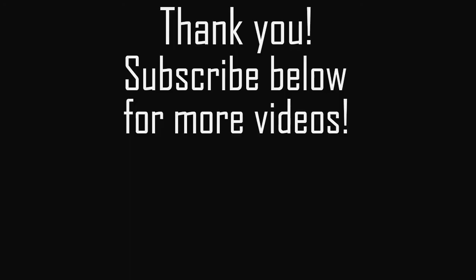I hope you enjoyed watching. Thank you. Bye-bye.